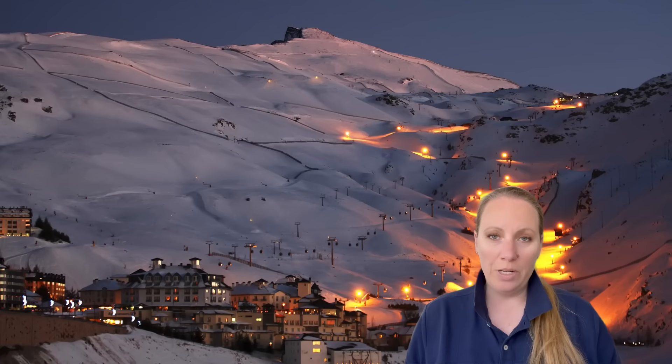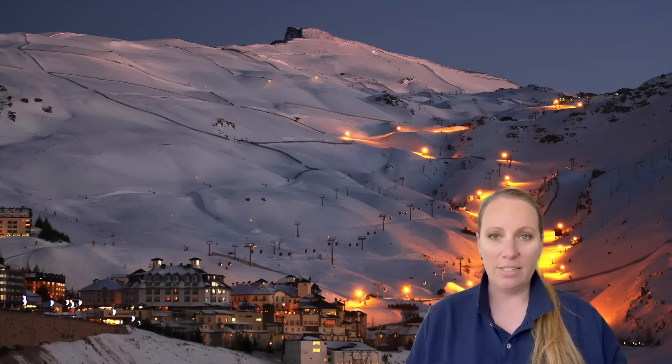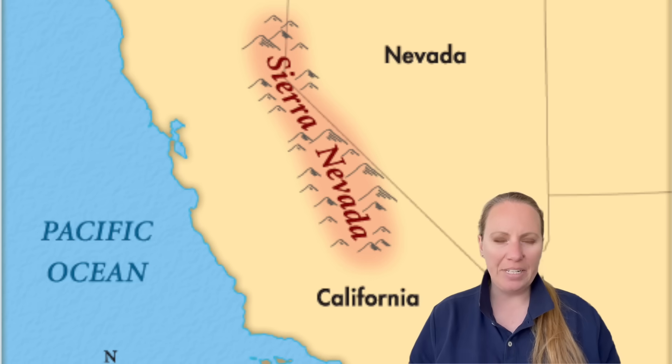Scientists are worried about a beautiful area in the U.S. It's a large area, the Sierra Nevada, and geologists are ringing the alarm because something is happening there.